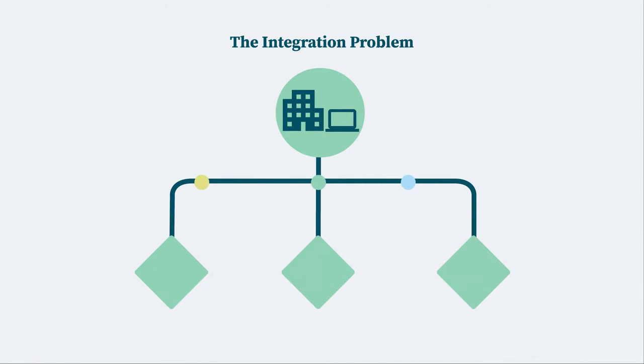Many companies have an integration problem. Employees working in their business systems can't access the data they need from the apps they use every day, such as Salesforce, ADP, and ServiceNow.